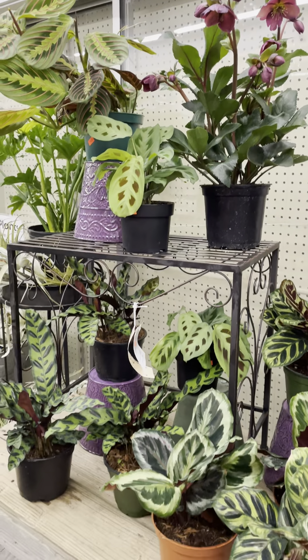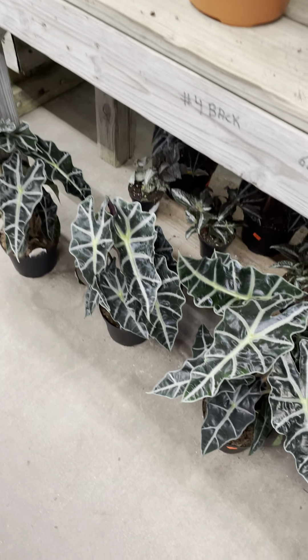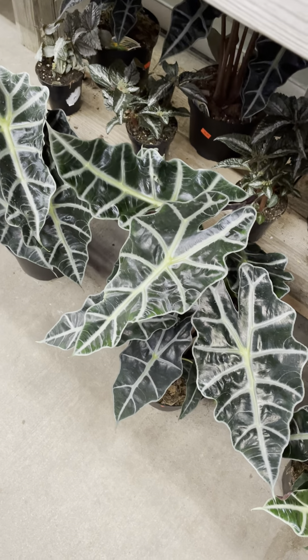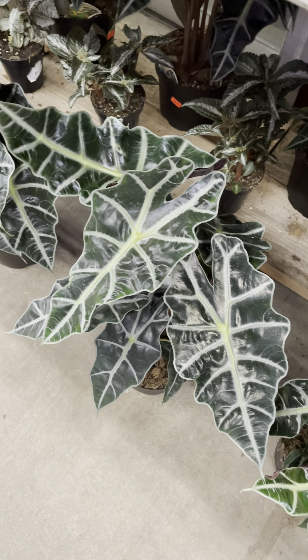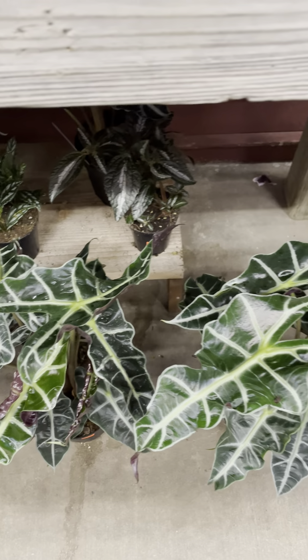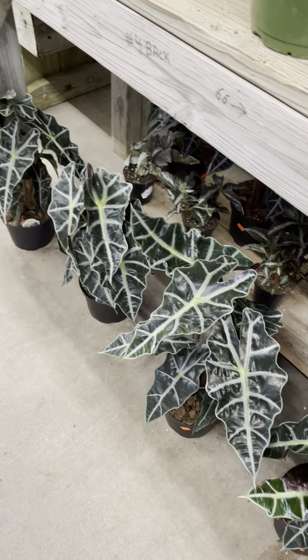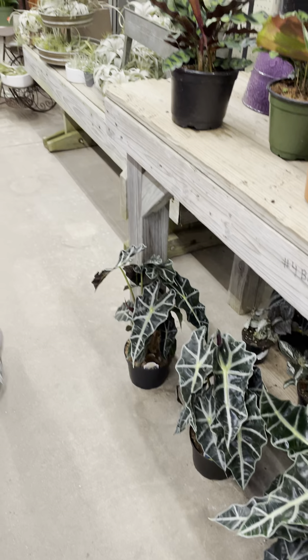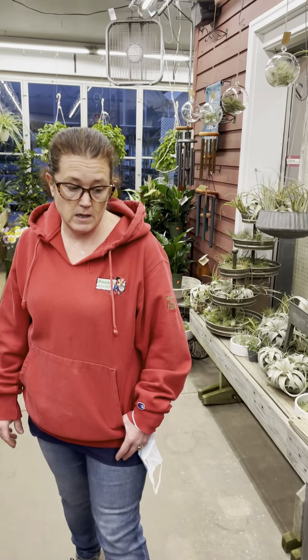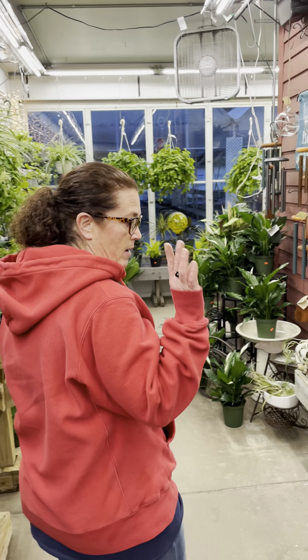Going down below, I got in some alocasias. From the research and reading I've done, I've heard this is the hottest plant of 2021, so I had to get some. I have a feeling they're not going to last very long. It's a nice shiny plant, nice and dark, so it really accents your other houseplants. Bright indirect light, let them dry slightly between waterings, and you're good to go on that.